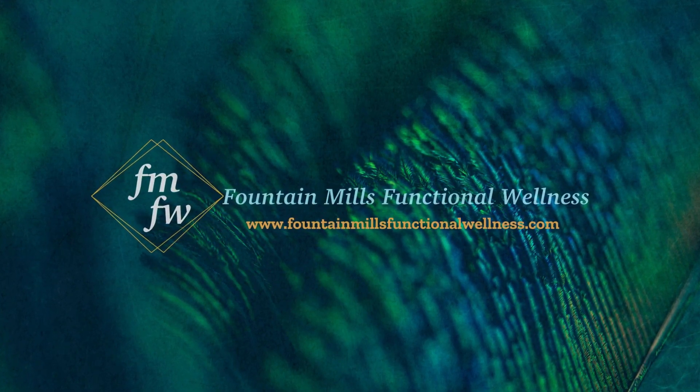I'm Dana Rovath with Fountain Mills Functional Wellness. Thanks for watching and I'll see you in my next video. Don't forget to like and subscribe so you don't miss any psoriasis tips.